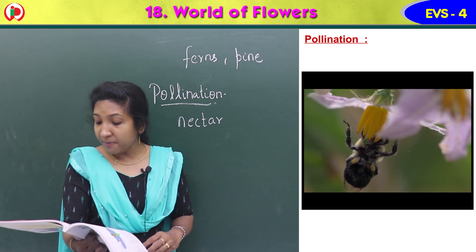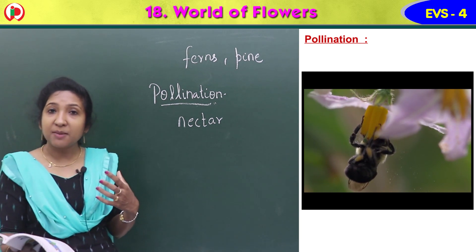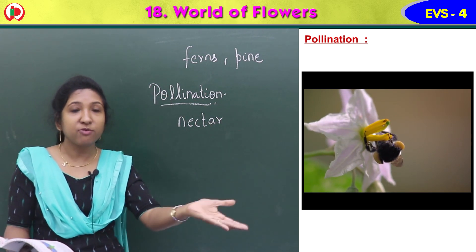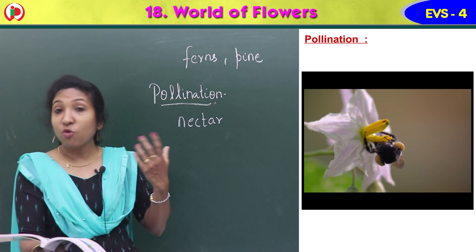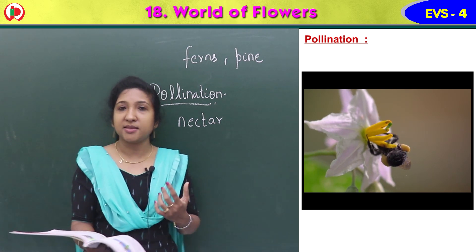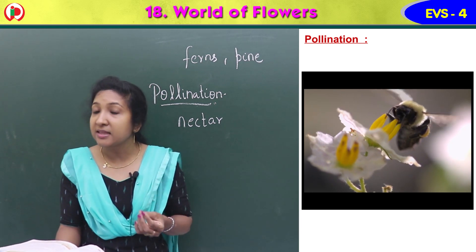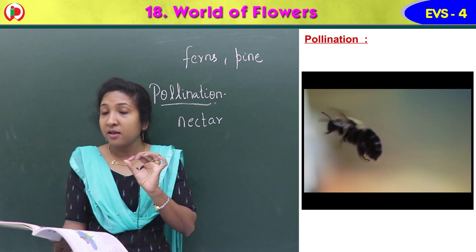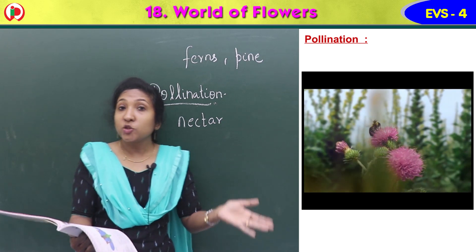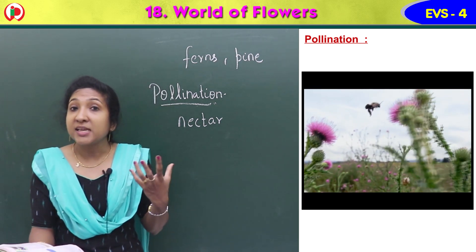Pollination can be carried out by wind, water, and insects. Not only insects, but by wind and water also, pollen gets transferred from one flower to another. So pollination is the transfer of pollen grains — the yellow colored fine powder — from the anther, the male part of one flower, to the stigma, the female part of another flower, by insects, wind, or water. This is called pollination.